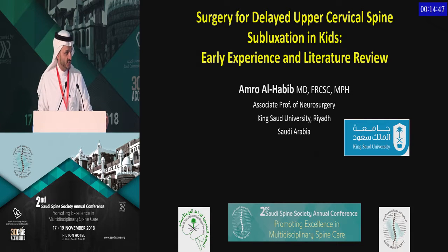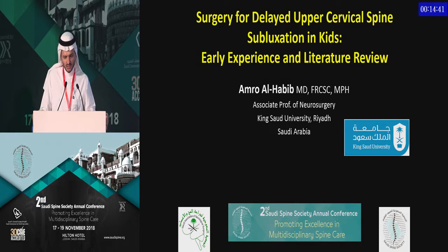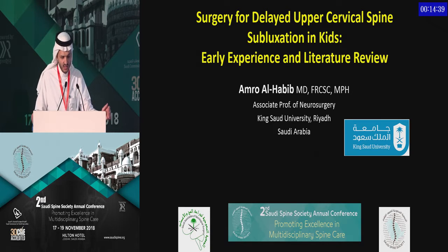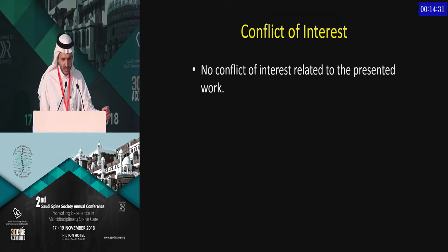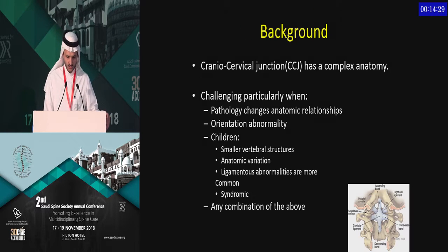I'm really appreciative to the scientific committee for their invitation to give this talk, which very much suits the theme of this session: 'when it gets complex.' Surgery for delayed upper cervical spine subluxation in kids is fairly complex. No conflict of interest to disclose.